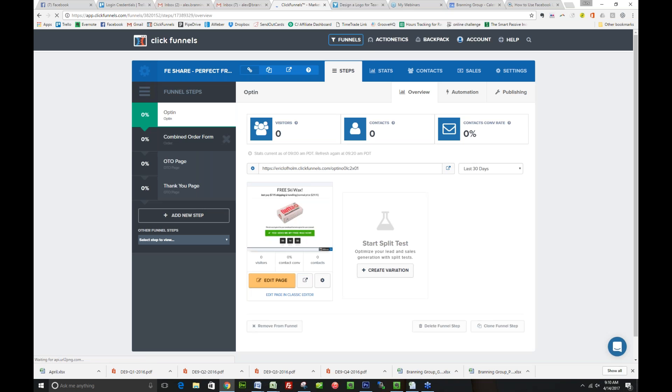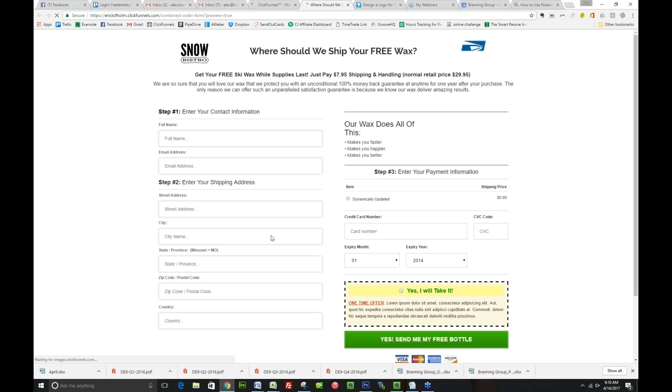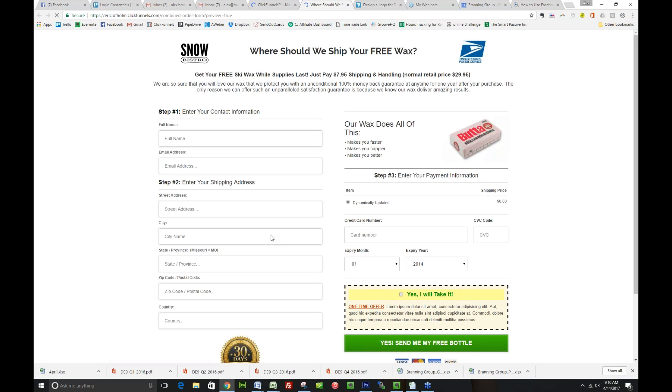If you've pixeled them — by the way, if you're not using Facebook pixels, you totally should — you can follow them around Facebook and remind them of the offer that you have. So step one of the buy now funnel: we've got their email address, we can market to them for life, and if that was our only goal, we could say we've already accomplished a big win. So now here's the combined order form.